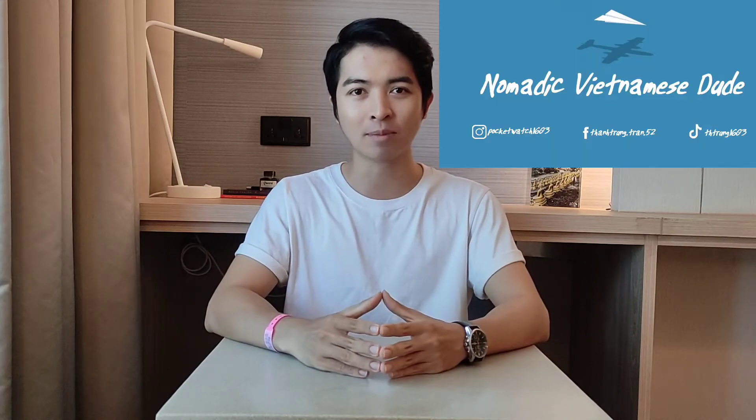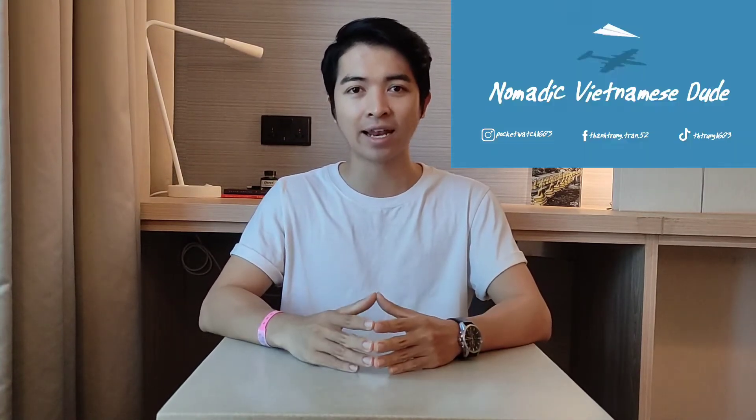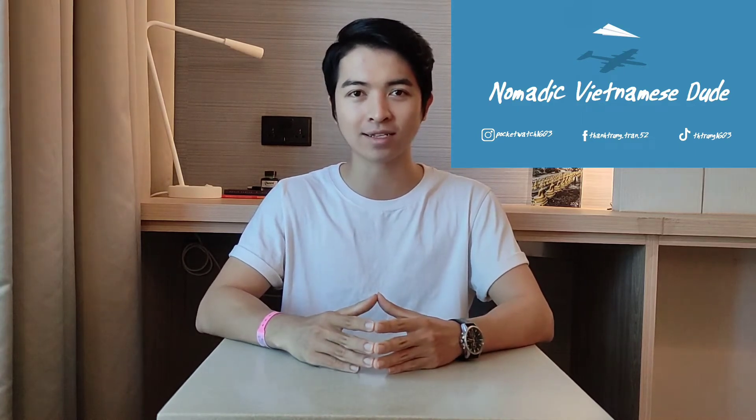Hello, welcome back to my channel. My name is Trung and as you know I am currently in the quarantine hotel called Swiss Garden in Kuala Lumpur, Malaysia. Many people are afraid that the food in quarantine hotels is not really good or even terrible. So in this video I'm going to show you what I eat today and how is the quality of the dishes. Okay, let's get started.